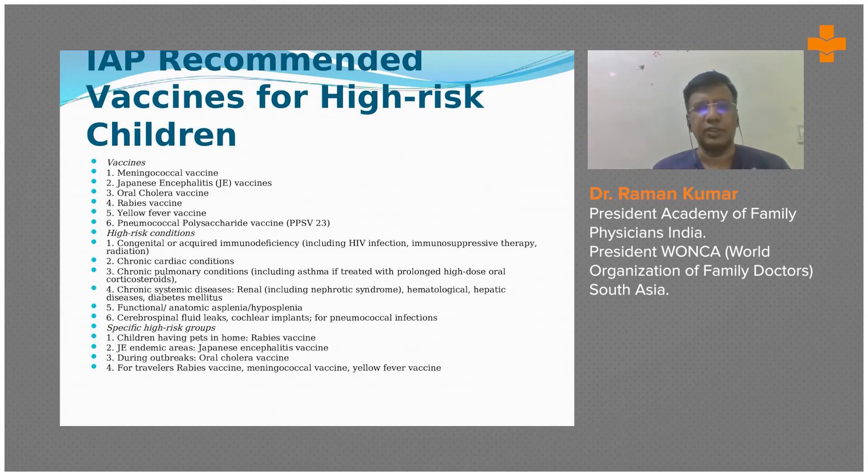High-risk conditions include congenital and acquired immunodeficiency, HIV, immunosuppressive therapy, radiation, chronic cardiac conditions, chronic pulmonary conditions, and chronic systemic diseases like renal, hematological, and hepatic diseases, as well as functional or anatomical asplenia and hyposplenia.